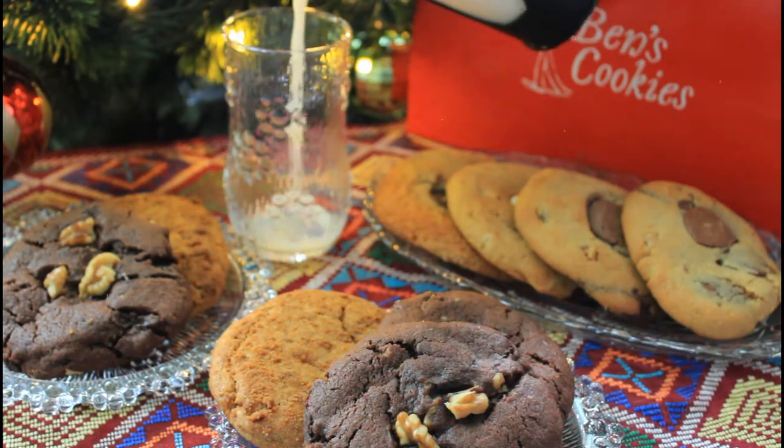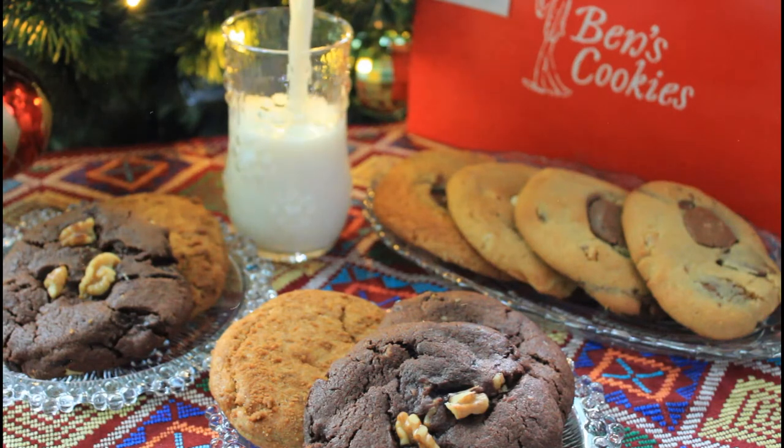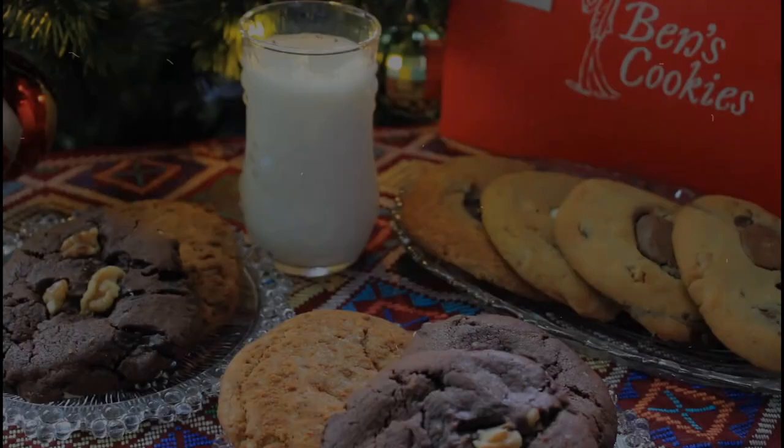What I love about Benz Cookies is that they're classic, big, and soft-baked. You can eat it as is or dunk in milk or coffee.